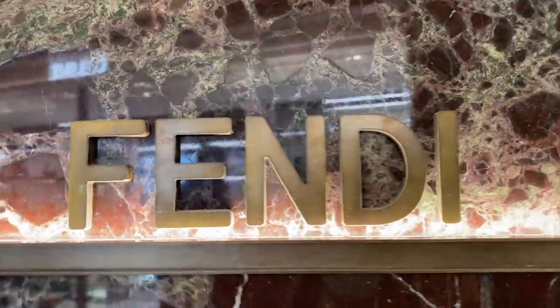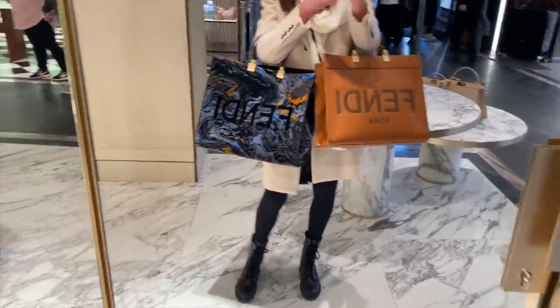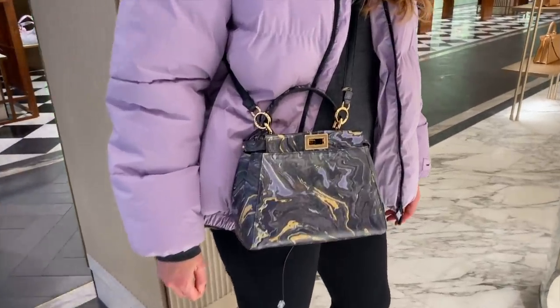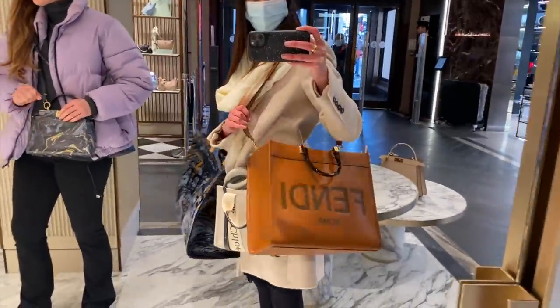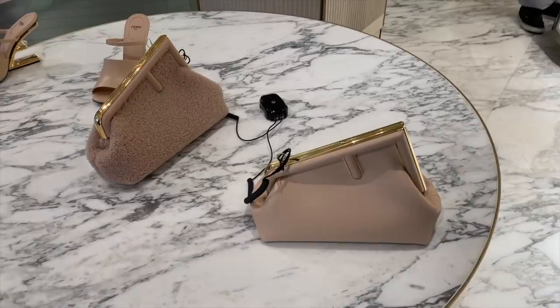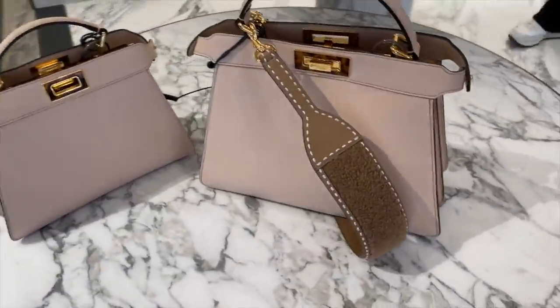Let's shop now at Fendi. Here we have the medium Fendi Sunshine, and this is the large — it comes with the strap. Just to give you an idea, which do you guys prefer? I definitely prefer the medium, but I'm loving this print. Lilac I like too. The velvet is gorgeous — really beautiful. I do have a slight preference for silver hardware, but the strap isn't too wide. In terms of size I definitely prefer the medium because it is still quite a large bag. Here is the Fendi First bag in the small size and beautiful blush colour, and the shirling again in the beautiful blush colour.